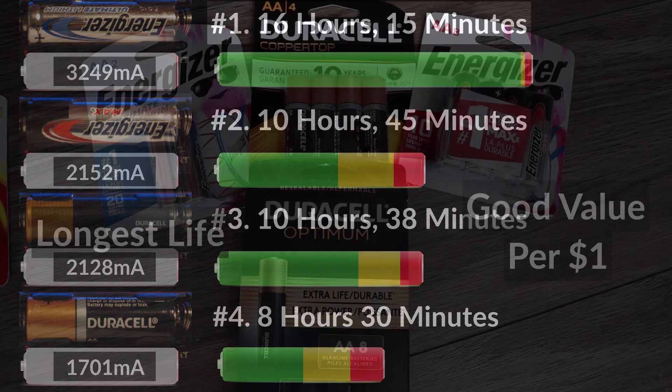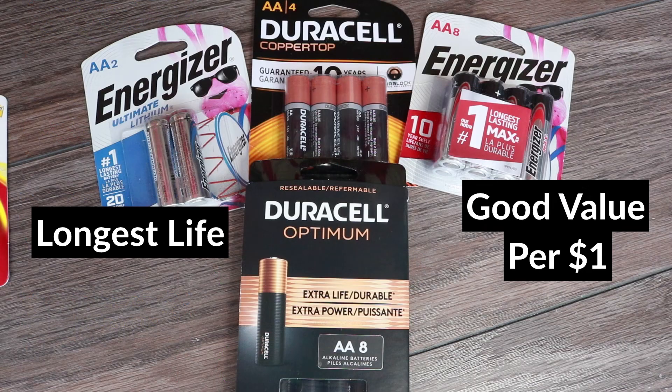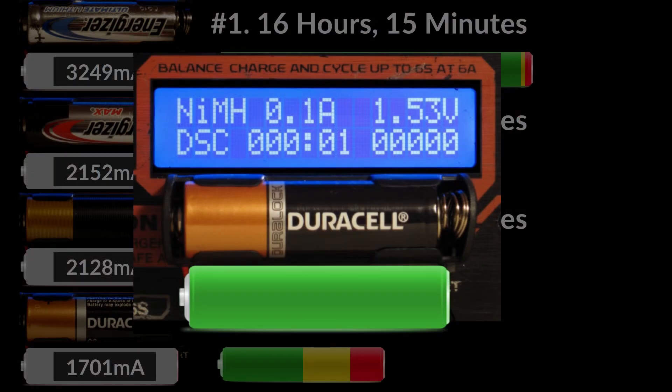When comparing prices for these batteries given how long they lasted, the Energizer Max in the 48-pack offers the best value. Since I was surprised the Duracell Copper Top lasted much less than the Optimum, I wanted to make sure the result was accurate, so I bought a brand new pack and I'm going to give it one more shot — let's start the test.